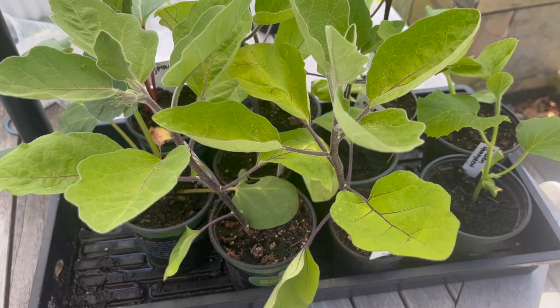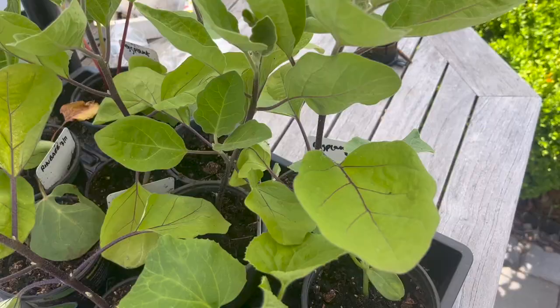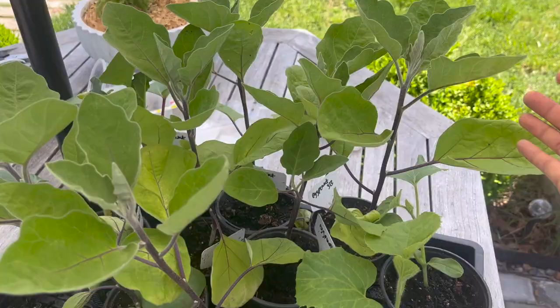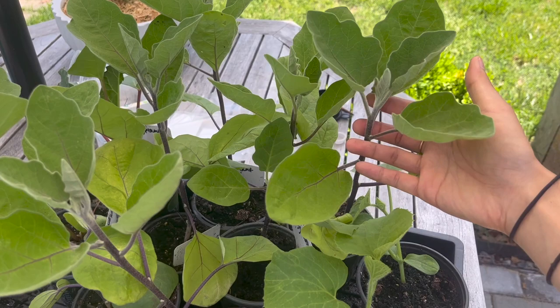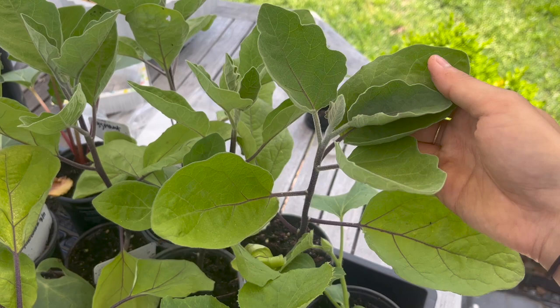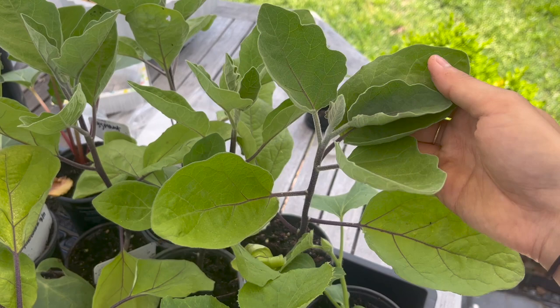Here's a look at our eggplant seedlings. They're pretty tall and haven't started putting on any flowers yet, which is really good. Now is a really nice time to plant them because we are definitely getting very steadily hot days and eggplant really does like really hot weather. I think this weekend we're actually going to get up to like 95 degrees, which is crazy.